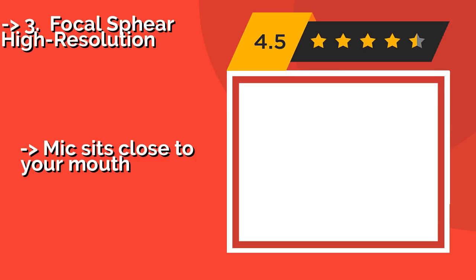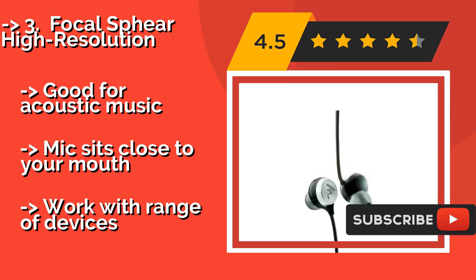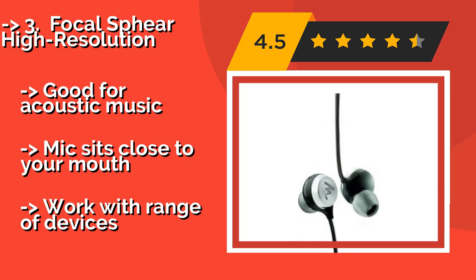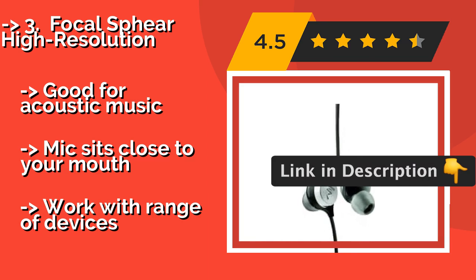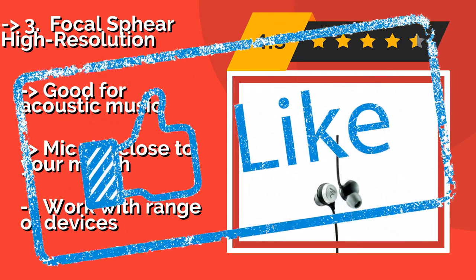Third is the Focal Sphere High Resolution. True audiophiles will love this French-made offering, about $60, that uses large electrodynamic drivers to create remarkable sound neutrality and overall tonal balance. They are also nicely built, with a lightweight feel and a secure near fit. Good for acoustic music, and the mic sits close to your mouth. But they work with a limited range of devices.